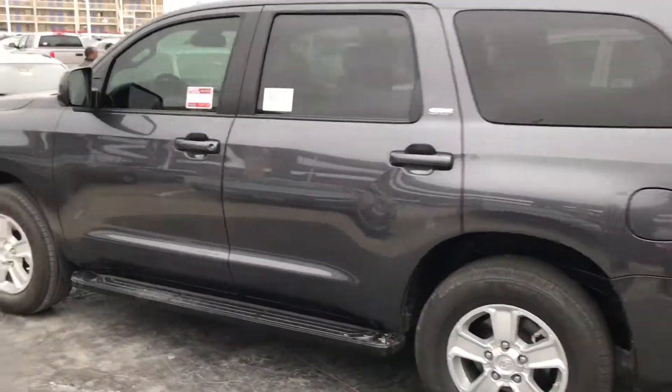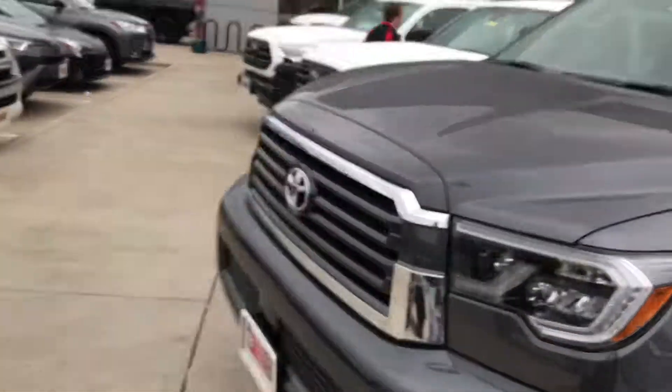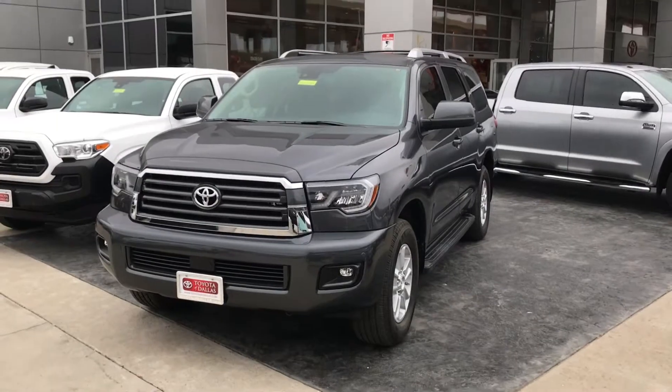If you're looking for a Sequoia, you can come and find it here. This is the closest thing that you have. It does have the premium package on the SR5, but it'll save you some money.